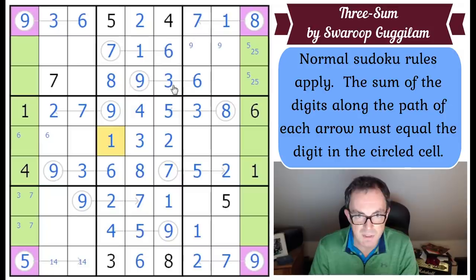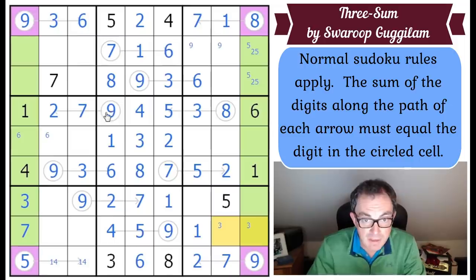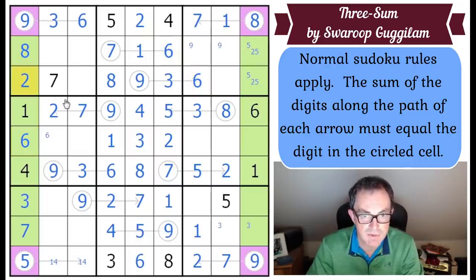It feels like all of a sudden we're making progress with some alacrity. This is a three-seven pair - seven and three go into the grid. Looking down at this column: it needs two, six, and eight. Six has to go there - the only available place. Eight goes here, two goes here. The two and the five get finished.